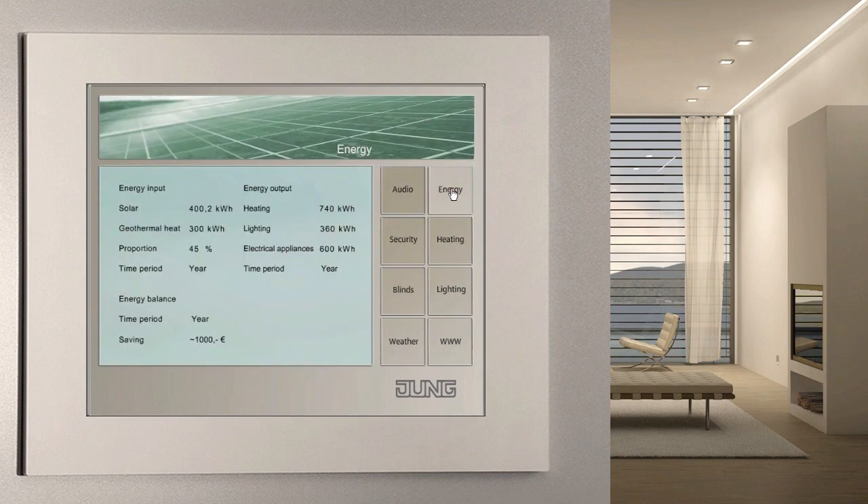Smart metering — the intelligent, efficient handling of energy — is a current topic. It would seem logical to continually record, display and evaluate the consumption values for electricity, water and thermal energy with the facility pilot.